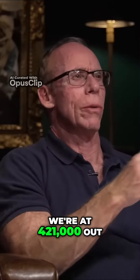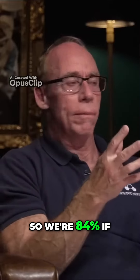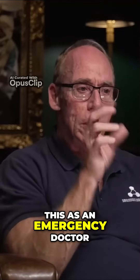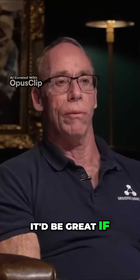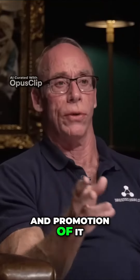We're at $421,000 out of a $500,000 budget, so we're at 84% — you can run a calculator, you have to do this as an emergency doctor. We're getting there, but we need people's help. It'd be great if we went over that amount, because then we can do more marketing and promotion of it.